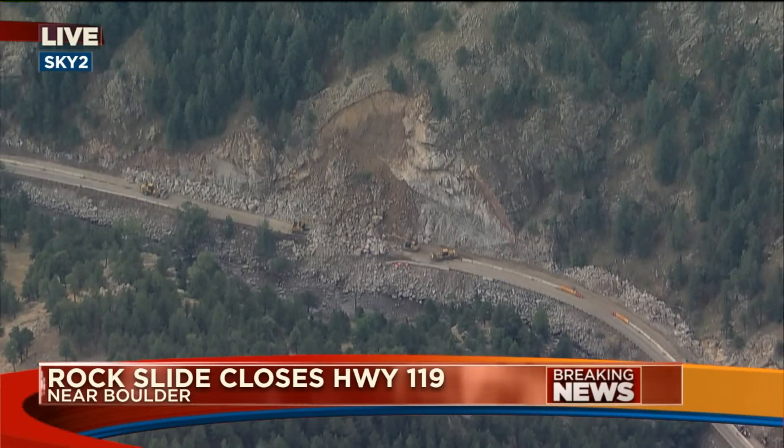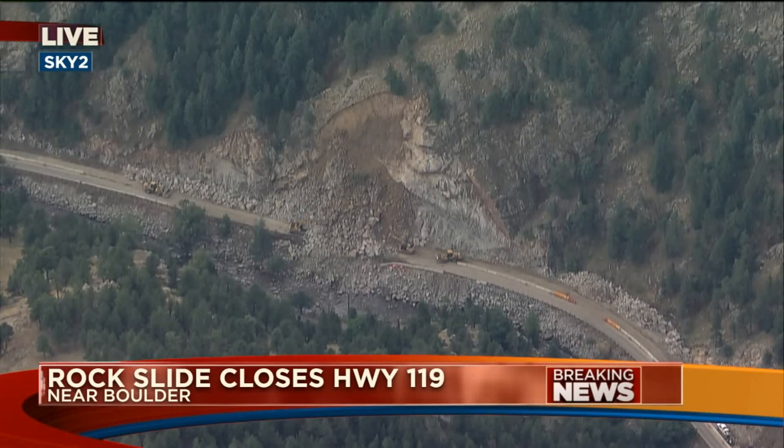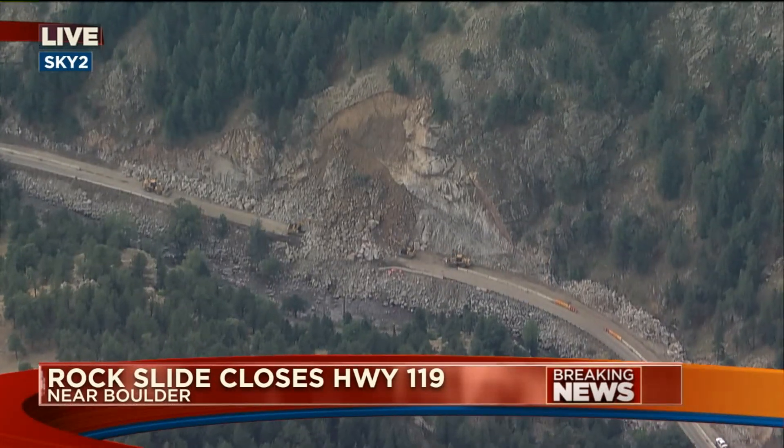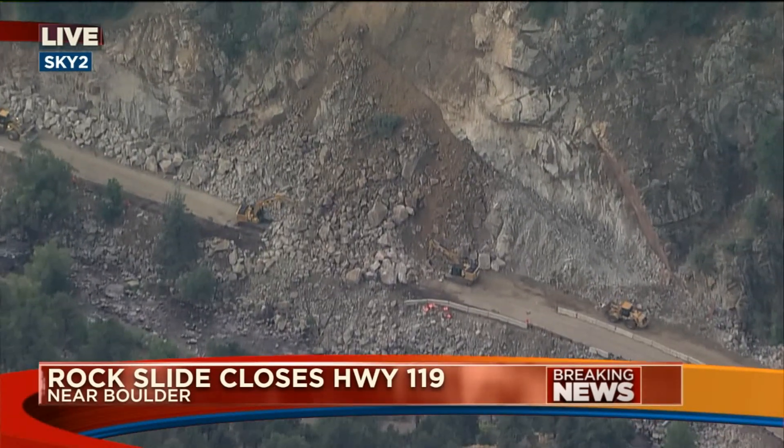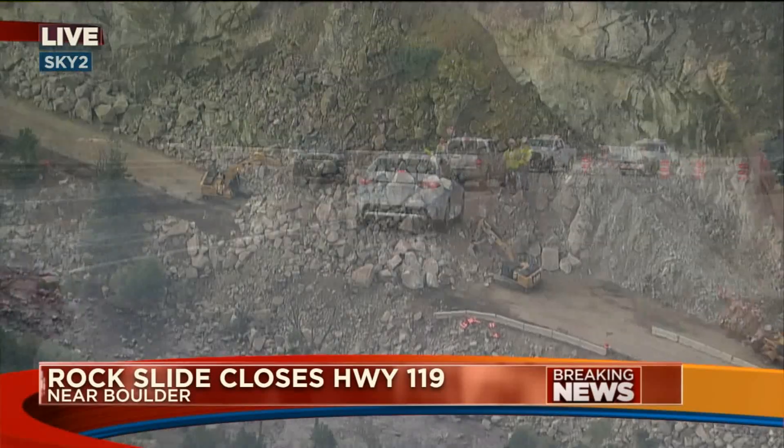Usually a blast this size puts down about 400 cubic feet of rock. This one put down about 8,000 cubic feet of rock — that is 20 times normal. As a result, Boulder Canyon here is closed to all traffic, going both east and westbound.